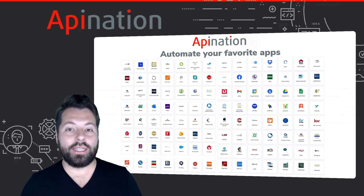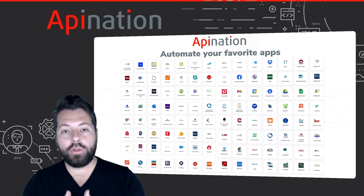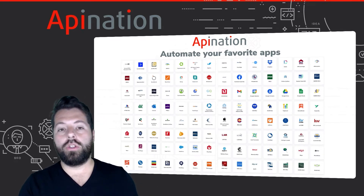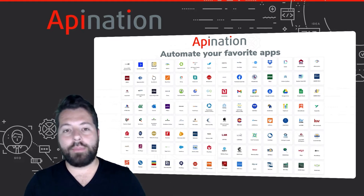By going to API Nation and connecting these apps — closing that app gap — all the work you do in one app shows up in all your other apps. You don't have to copy, paste, import, or export any of that stuff.